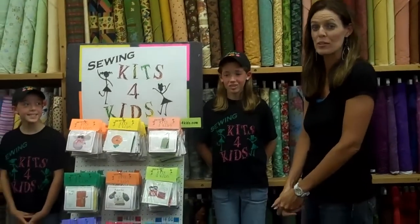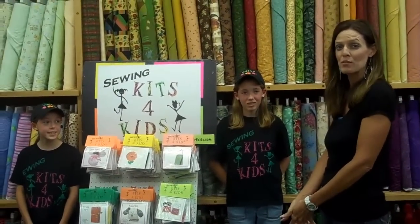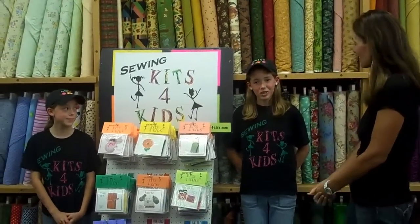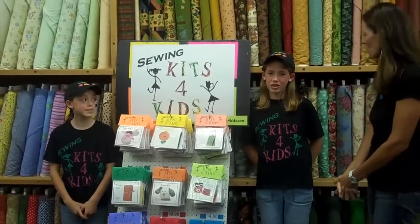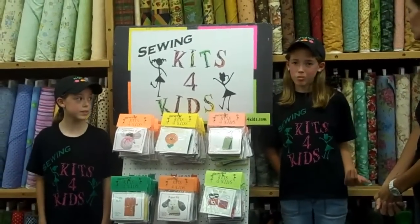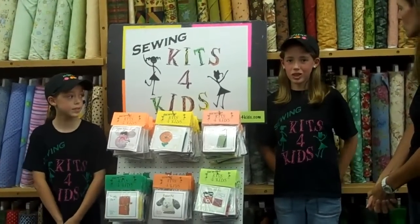So I was talking to them before we started this video and they were telling a little bit about their story. Could you guys tell me how you got started and what you've done so far? Sure. We started our business in 2008 to help kids become interested in sewing again.